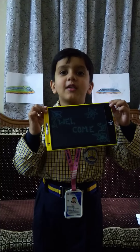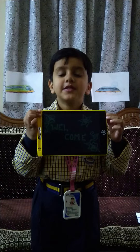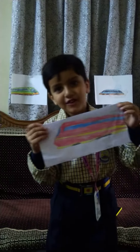Good morning all of you. My name is Adri Kumar. I did my LKG in Sanjeevish High School. Today I am going to show you and tell you about my favorite toy bullet train.